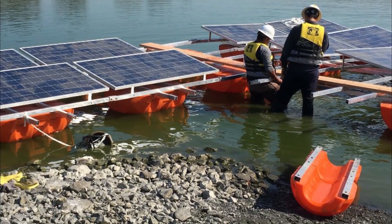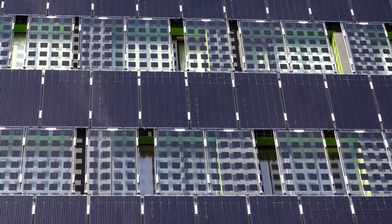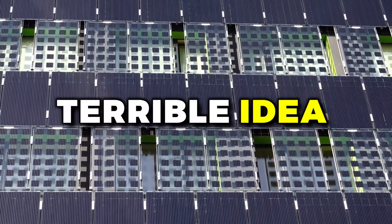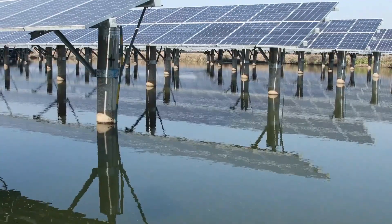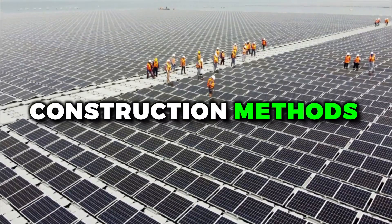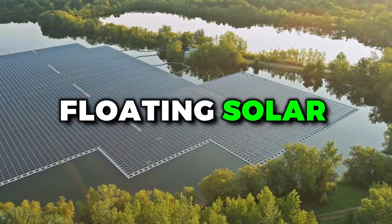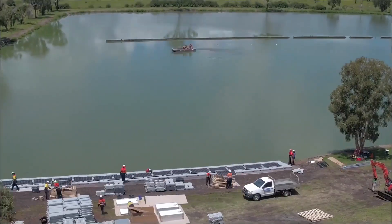Now let's talk about the nuts and bolts of floating solar — not actual nuts and bolts, of course, that would be a terrible idea on a water-based system. Instead, we'll be covering the materials, design, and construction methods used to make these systems a reality. One of the key components of any floating solar system is, of course, the floats themselves.